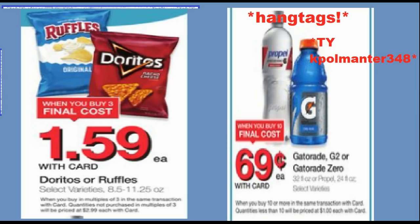The rest of these deals aren't digital — these are just go into Kroger, pick them up off the shelf. Doritos or Ruffles are $1.59 when you buy three, which is a very good price. And then we have Propel and Gatorade at $0.69 when you buy 10. Someone found hang tags on their Gatorade, so that could be a phenomenal deal if you could get your hands on some of those. Kroger's policy is five like coupons, so you really could score big there.